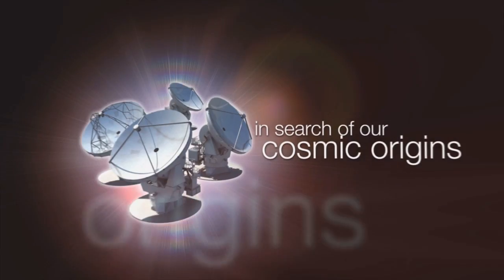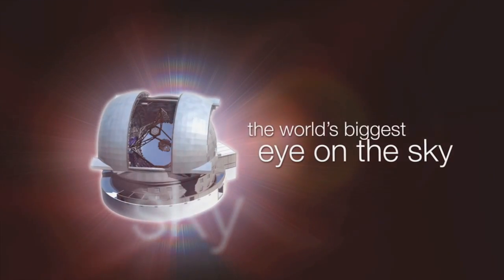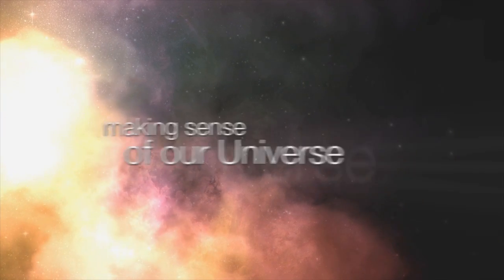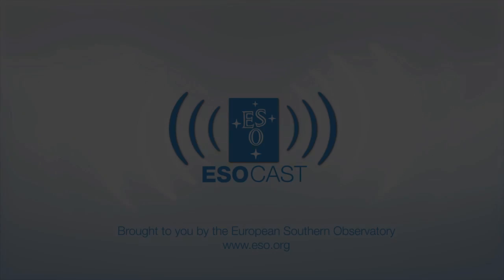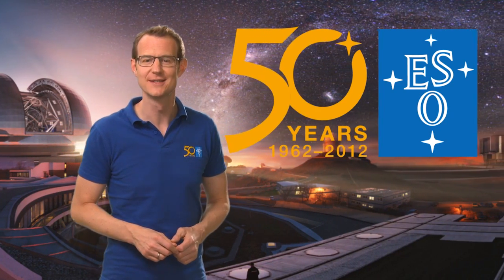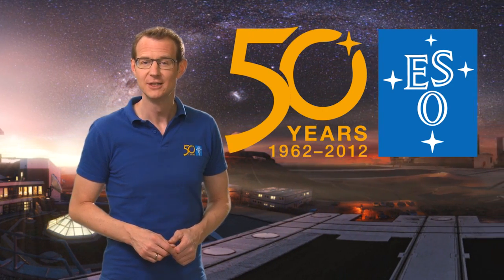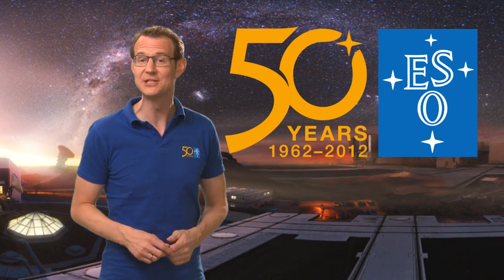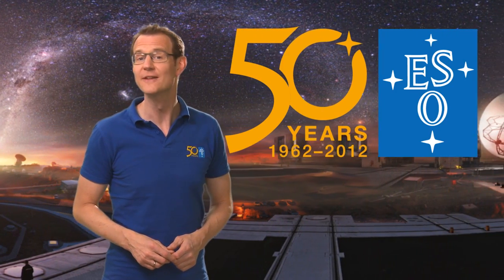This is the ESOcast, cutting-edge science and life behind the scenes of ESO, the European Southern Observatory. Exploring the ultimate frontier with our host Dr. J, a.k.a. Dr. Joe Liske. Hello and welcome to this special episode of the ESOcast. Leading up to ESO's 50th anniversary in October 2012, we will showcase eight special features portraying ESO's first 50 years of exploring the southern sky.